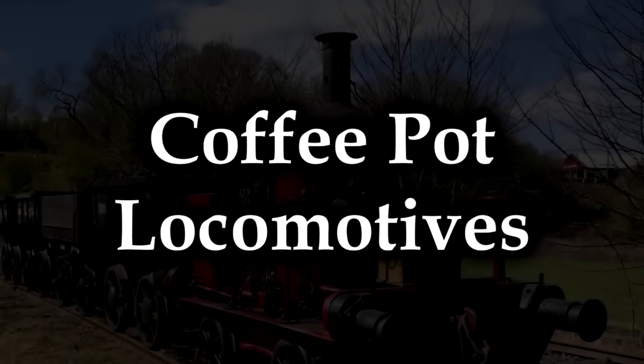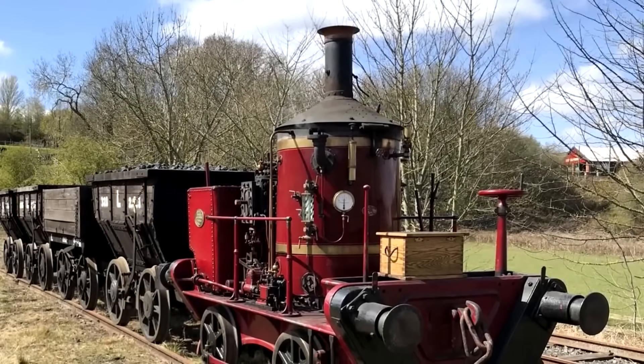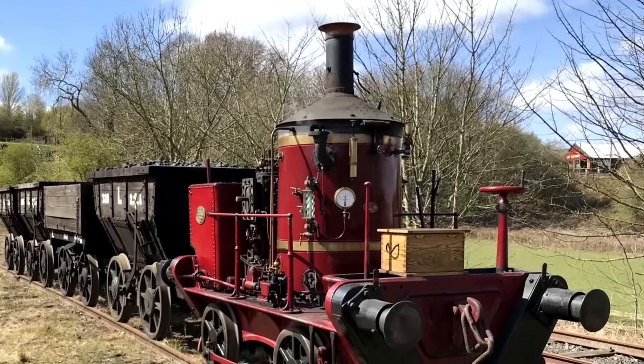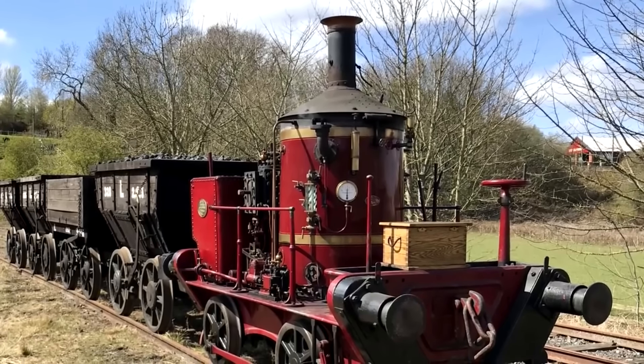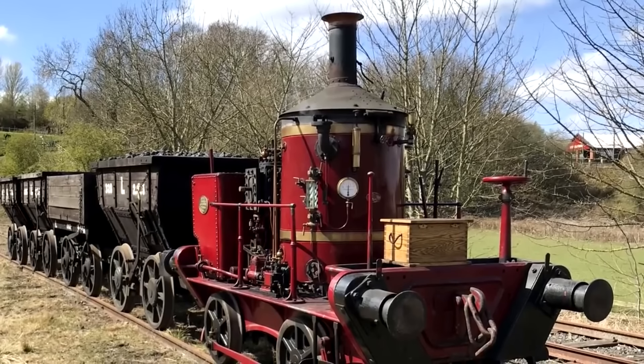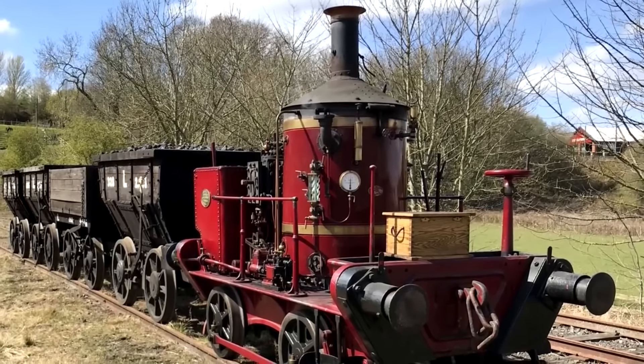Coffee pot locomotives. What in the heck is that thing? This is an excellent question. Manufactured in 1871 by Head Wrightson for the Dorking Greystone Lime Company, this is basically a tank engine. But they were called coffee pots because, well, look at them.